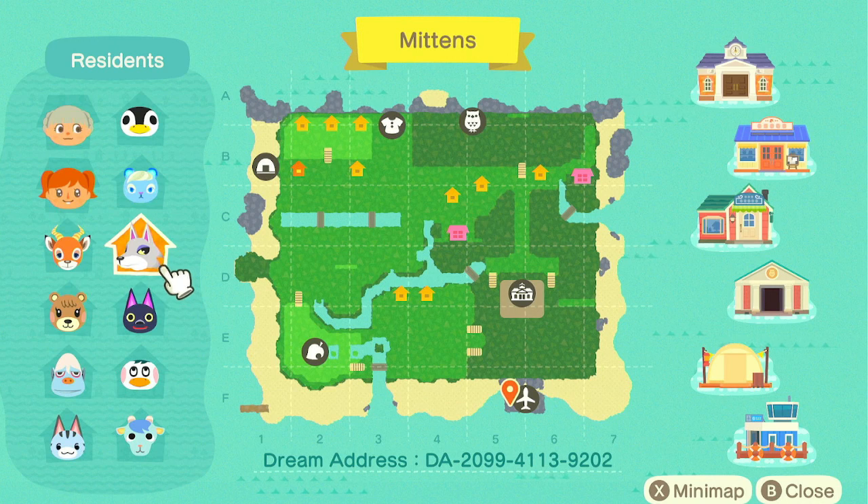We've got a lot of terraforming — most of the island looks like it's on the second level. I'm interested to see what that museum looks like in the back there.